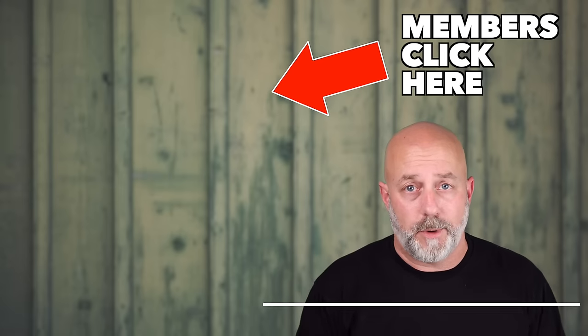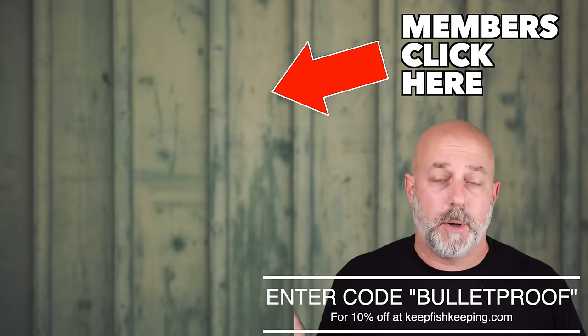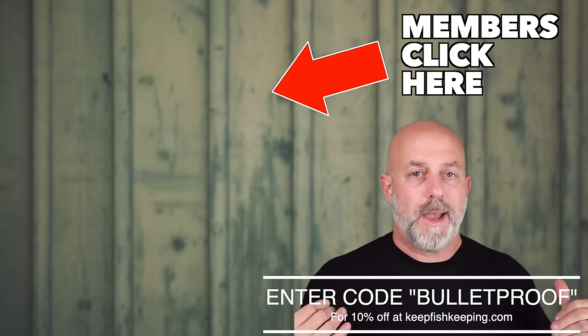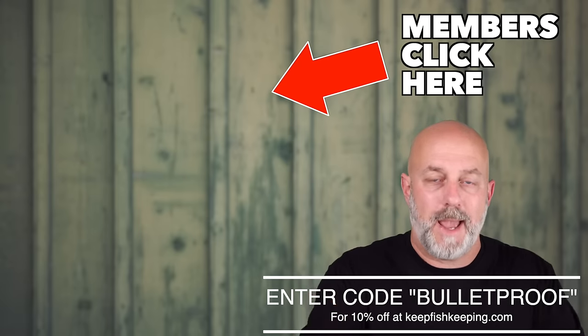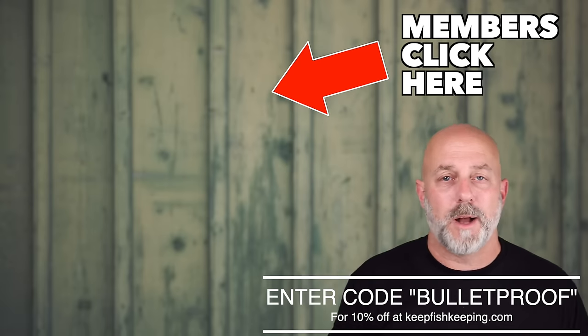So there you go. Now you know some fish that you can put in your aquarium and have great success in almost any conditions. And hey, do you want to see three more? Click that join button down below. Become a channel member where you're going to get three bonus things every single week for every list video that we do. Don't forget, if you want to support the channel, go to keepfishkeeping.com, enter 'bulletproof' in the promo box at checkout, and get 10% off everything you order. Lisa and I will pack it up and ship it to you same day as long as you order before 2 p.m. Eastern Standard Time. Thank you so much for watching!